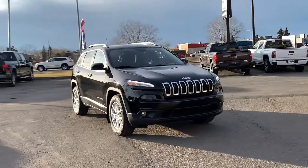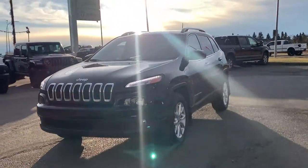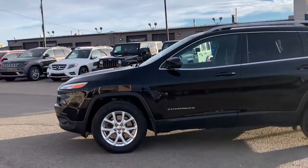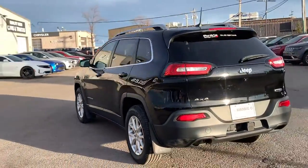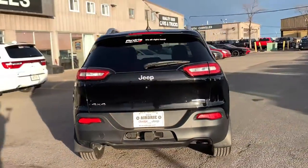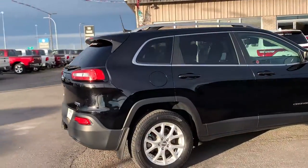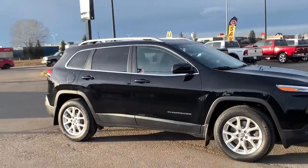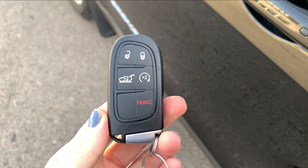We're excited to take you on a tour of this beautiful 2017 Jeep Cherokee North 4x4. Under the hood you'll find the powerful 3.2-liter V6 Pentastar engine paired with a nine-speed automatic transmission, giving you a super smooth ride. You'll notice that gorgeous diamond black crystal pearl paint color. This comes with the optional trailer tow group, has only had one previous owner, a clean Carfax, and has been fully safetied.